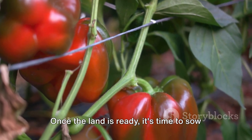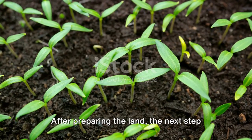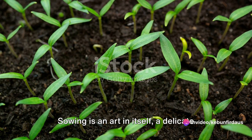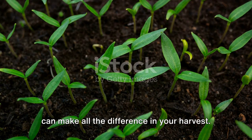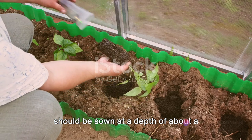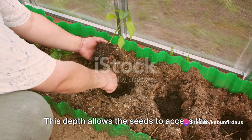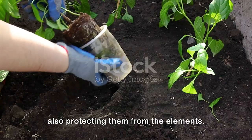Once the land is ready, it's time to sow the bell pepper seeds. Sowing is an art in itself — a delicate balance of depth, spacing, and timing that can make all the difference in your harvest. The seeds should be sown at a depth of about a quarter of an inch into the soil. This depth allows the seeds to access the moisture they need to germinate, while also protecting them from the elements.